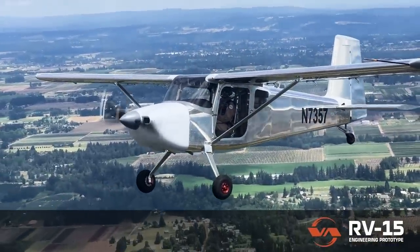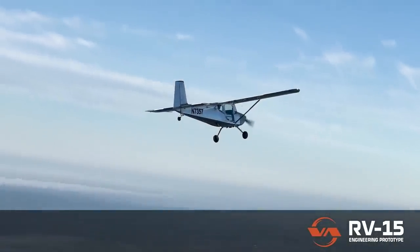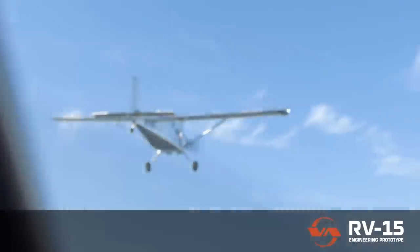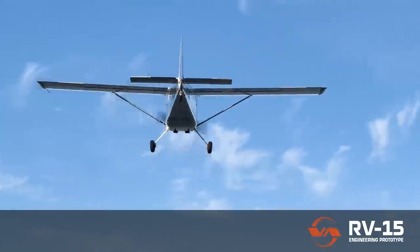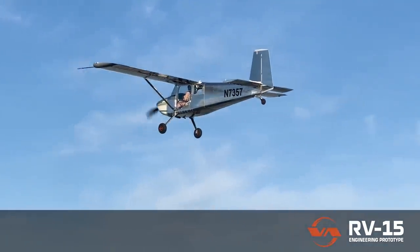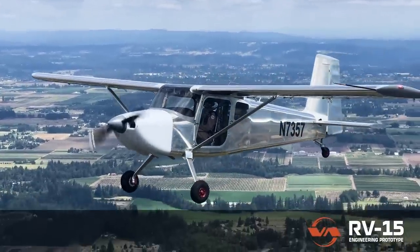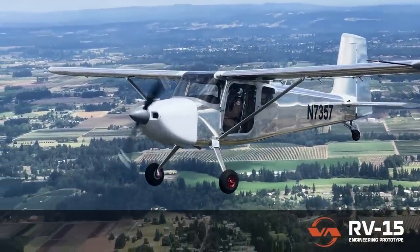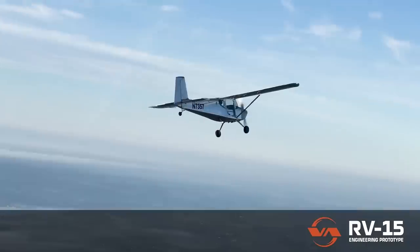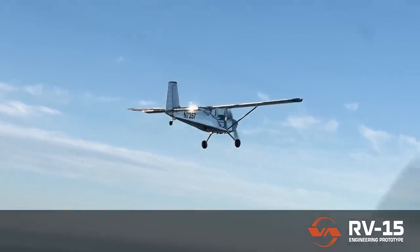Jumping into the styling — at first glance you would think this is a Murphy of some kind, or a Cessna reborn. It has very similar lines to either one of those aircraft, with a very big tail that looks like something off of their RV-14 or RV-10. I'm very surprised this is not a cantilevered wing like all their low-wing aircraft. It is attached with a wing strut — big surprise.